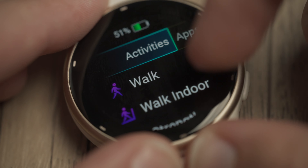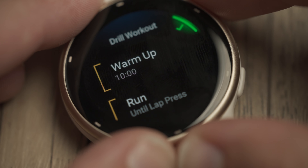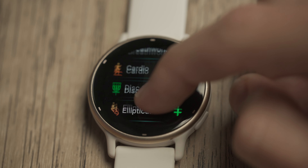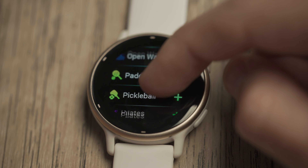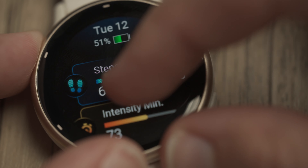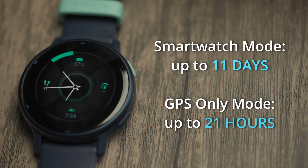The Vivoactive 5 series can act as your own personal on-wrist coach. Stay active with more than 30 preloaded sports apps, including guidance from a variety of workout and recovery insights. The rest of the time, get a more complete picture of your health all day and all night, thanks to an impressively long battery life.